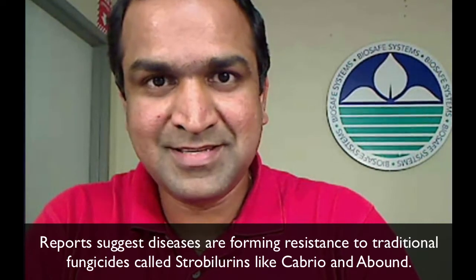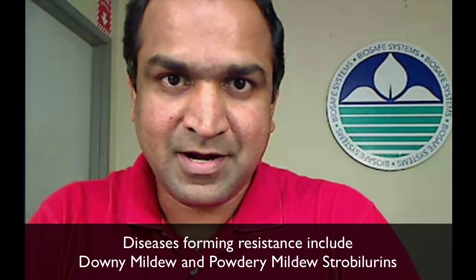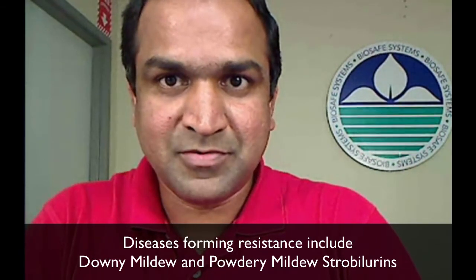Many fungicides currently in the market are traditional fungicides that growers have been using for decades. Over the last few years, there have been increasing reports of diseases developing resistance to these fungicides. For example, one of the most common fungicidal chemistries — the strobilurins — has seen increased reports of diseases like powdery mildew or downy mildew developing resistance.